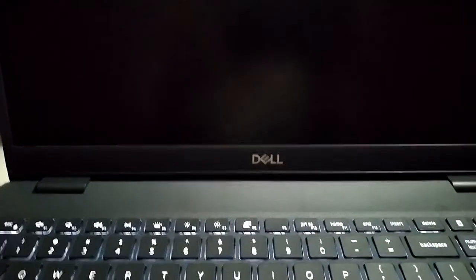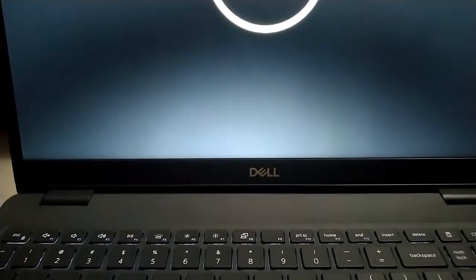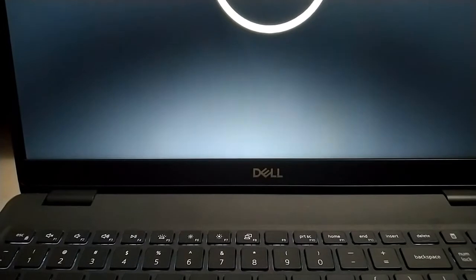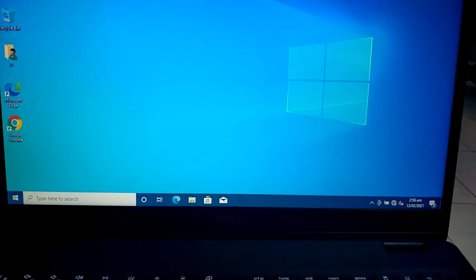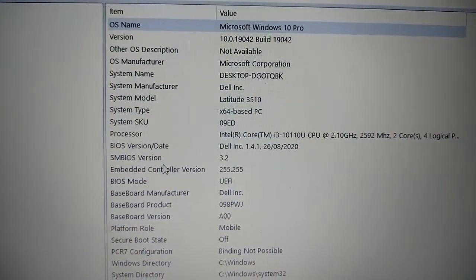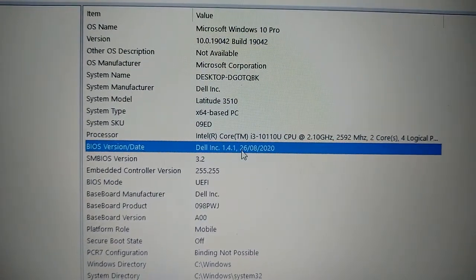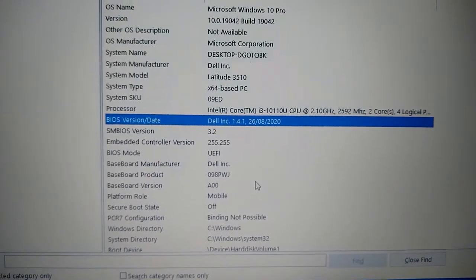Now stay calm while the system finishes. Windows is starting. We are back on Windows — press Windows+R and type msinfo32, then press Enter. It shows the BIOS version as Dell Incorporation 1.4.1, so the BIOS has been updated successfully.